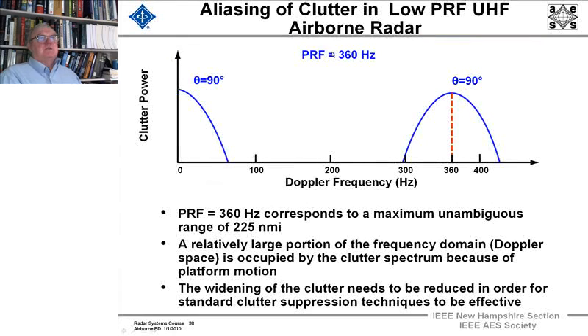There is an aliasing effect in UHF low-PRF radars. For PRFs of 360 Hz, it corresponds to a maximum unambiguous range of 225 miles. A relatively large portion of the unambiguous Doppler space is occupied by the clutter spectrum because of the platform motion. Widening of the clutter needs to be reduced in order for standard clutter suppression techniques to be effective, so we'll talk about techniques within the radar to narrow this clutter spectrum.